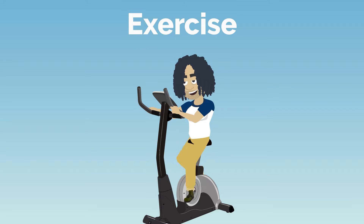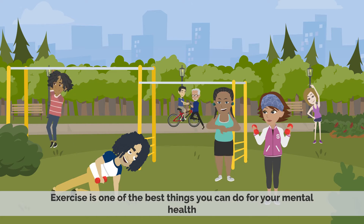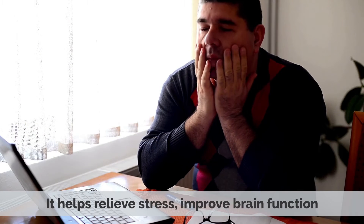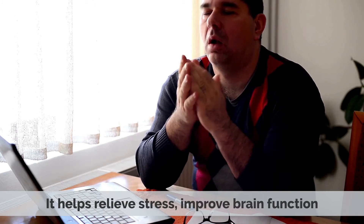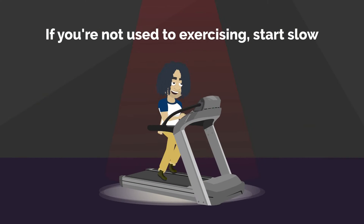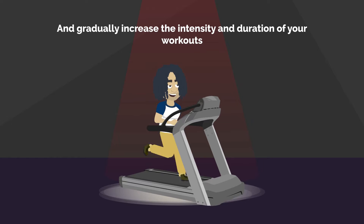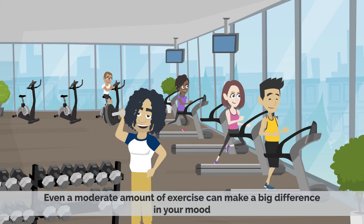1. Exercise. Exercise is one of the best things you can do for your mental health. It helps relieve stress, improve brain function, and boosts mood-enhancing hormones like endorphins. If you're not used to exercising, start slow and gradually increase the intensity and duration of your workouts. Even a moderate amount of exercise can make a big difference in your mood.